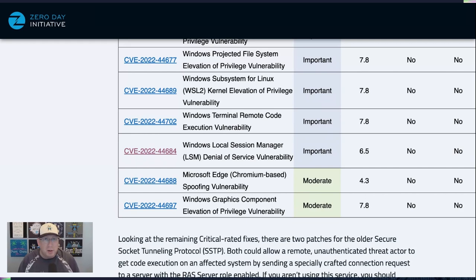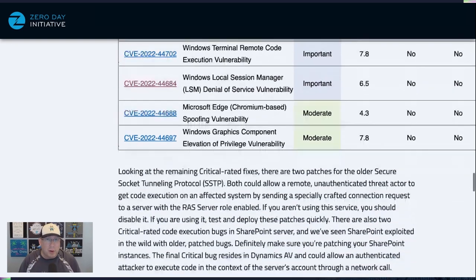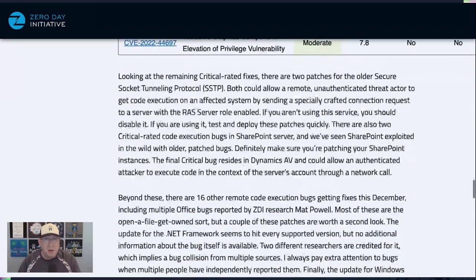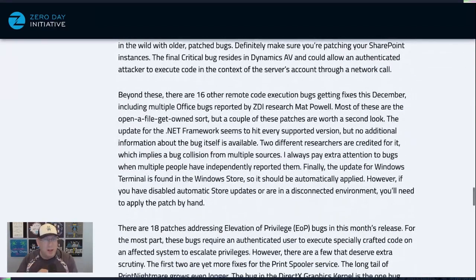Looking at the rest of the release, there are a couple of critical RCE bugs in SSTP, so if you're using RAS definitely make sure you take care of those. Also for SharePoint — we're seeing SharePoint exploited in the wild using really old bugs, not zero-days, but stuff that's two years old. Please patch your SharePoint servers.